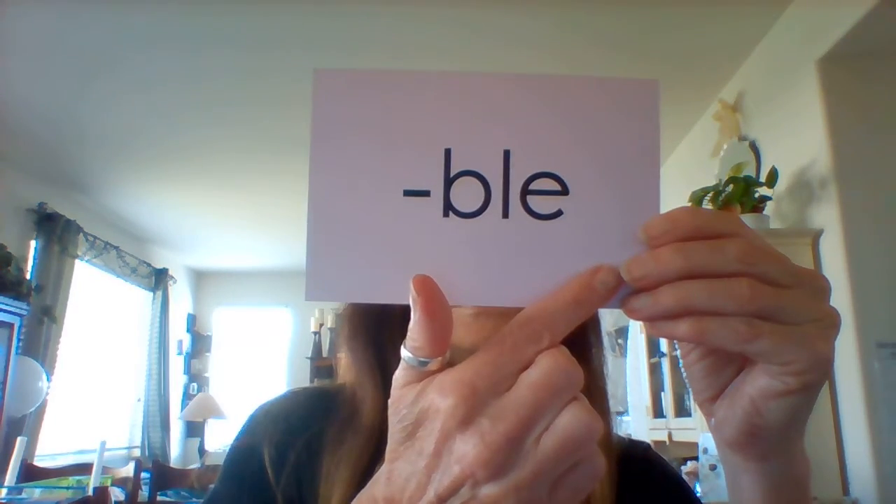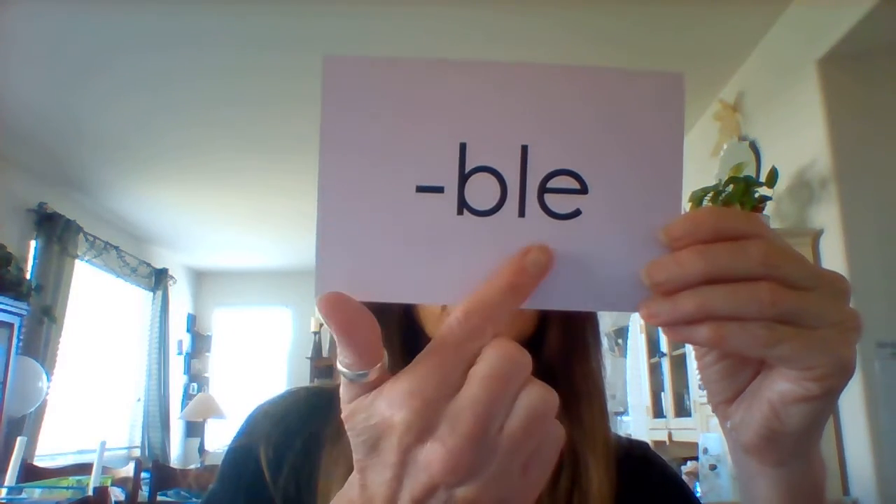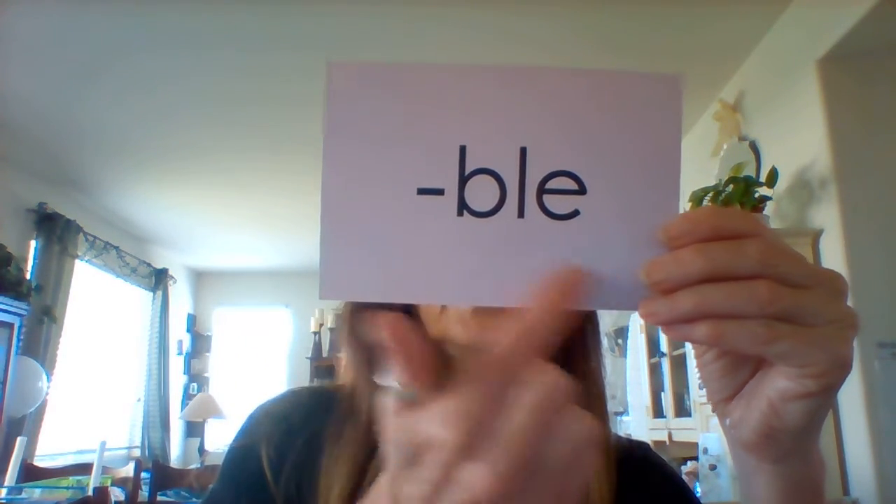Sound: BLE. She has a glass marble. BLE.